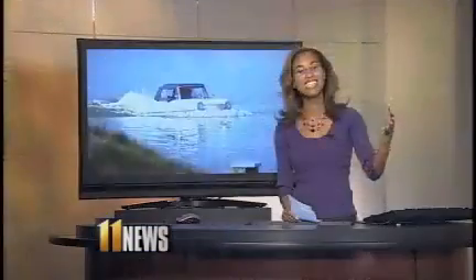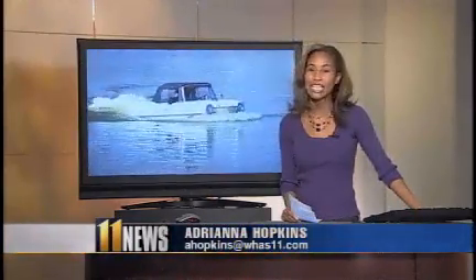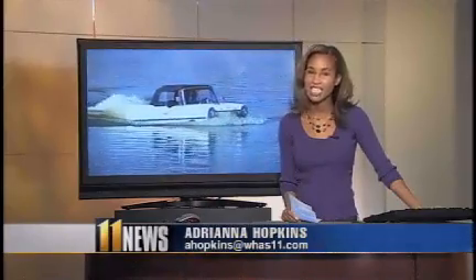So how cool is that car? Steve says when he approached his wife about buying this car, she was all for it. He says she's more of a daredevil than he is and really enjoys the ride, and he says he owes her one. Adriana Hopkins, 11 at 11.